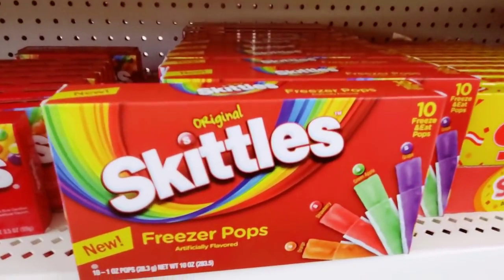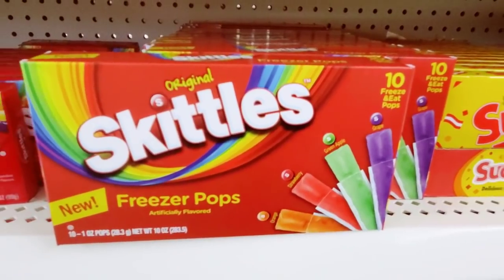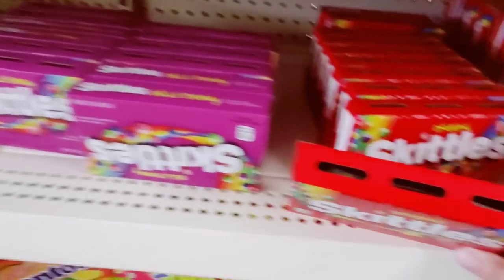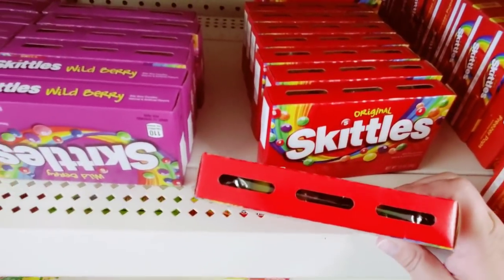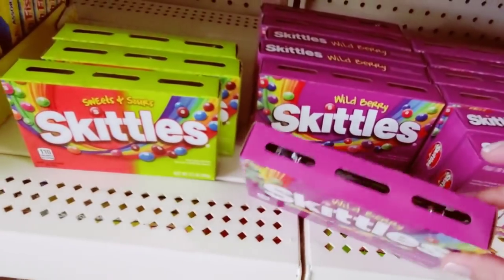Skittles freezer pops — oh, I haven't seen those. I would get them but we don't have power, so that's not gonna work. What's with the new packaging, Skittles? You're getting fancy on us.